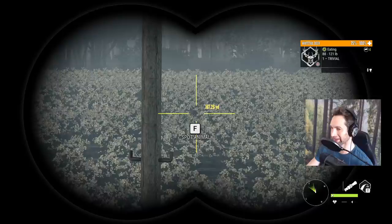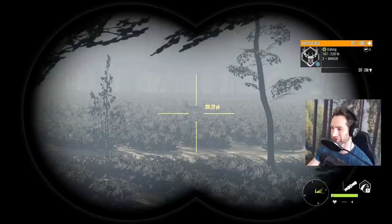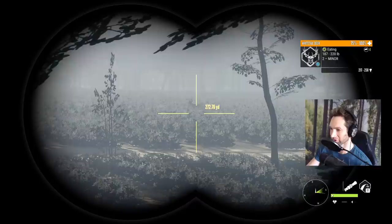We got a doe right there as well. There's a good buck right there, and then I checked over here — there's a beautiful buck over here. 217 to 258. That is a giant buck and he's about 280 yards, so let's see if we can take the shot.